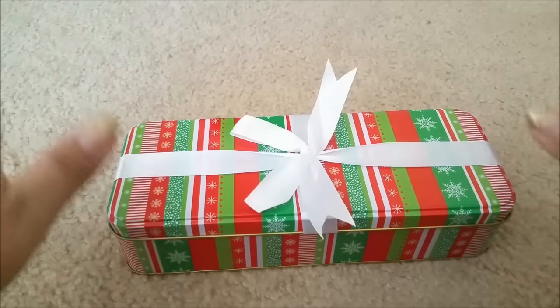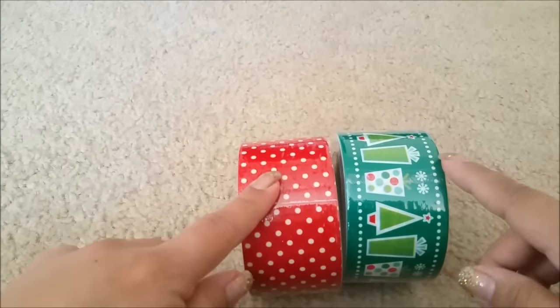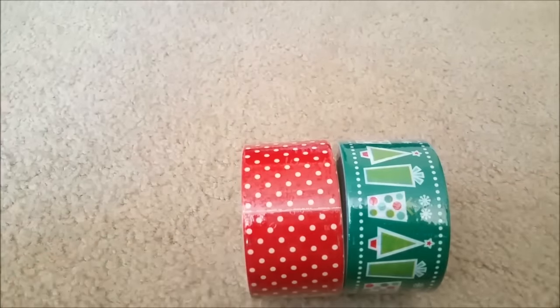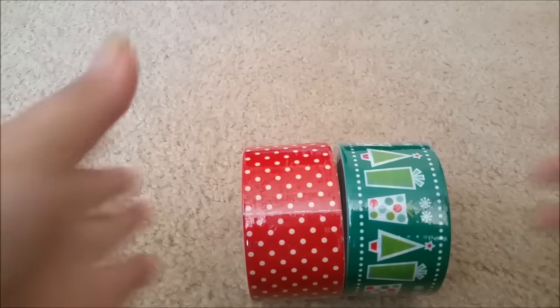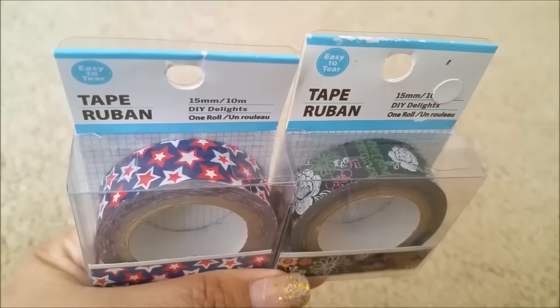They had other ones but this was my favorite. The next items are the duct tapes. I found this polka dot one and I found this Christmas one. I also saw a blue and a few other ones, but these are the ones I chose — kind of my favorites.